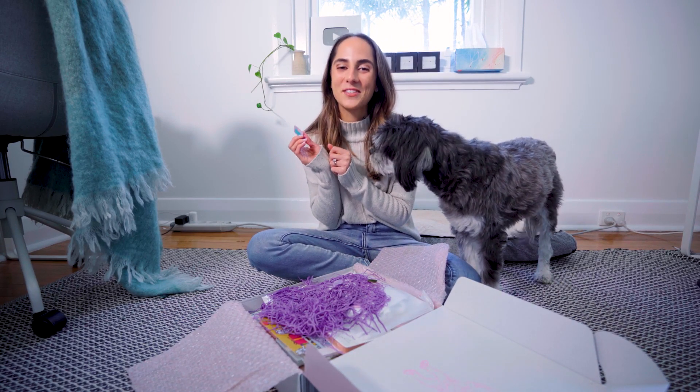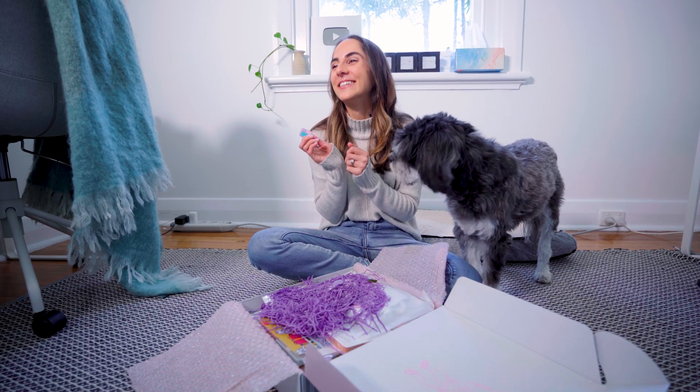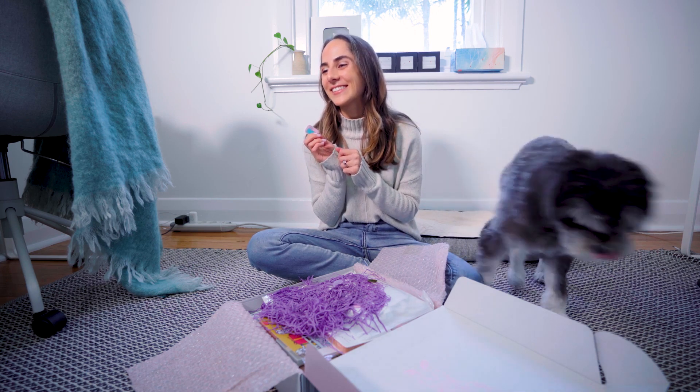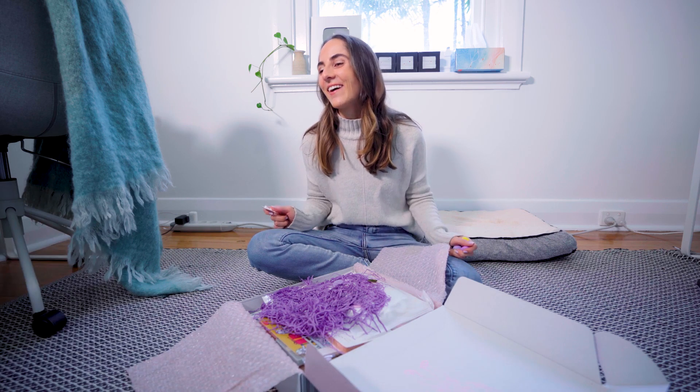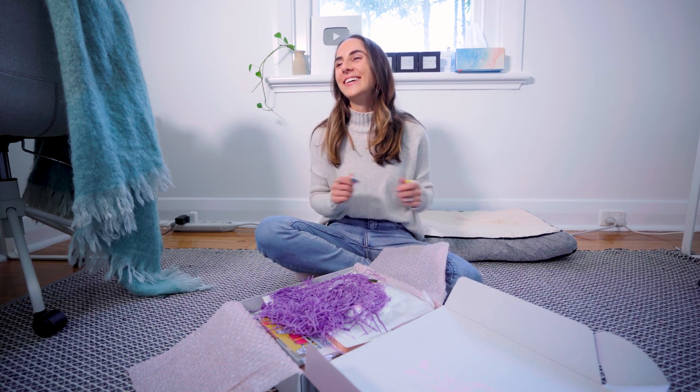Winston thinks it's all toys for him! Okay, this calls for some help — Adam, babe, can you take Winston? He thinks all the toys are for him. Oh, he's coming after you now. Thank you!